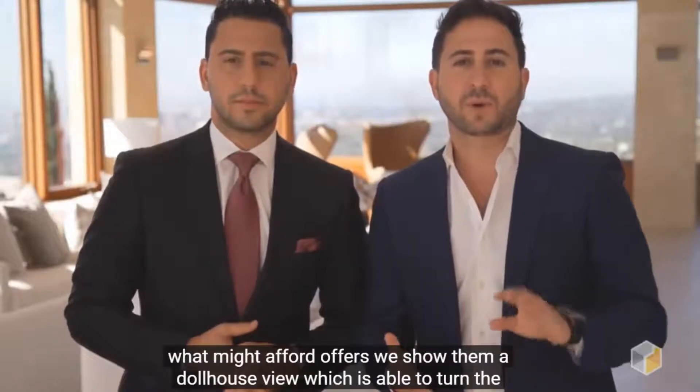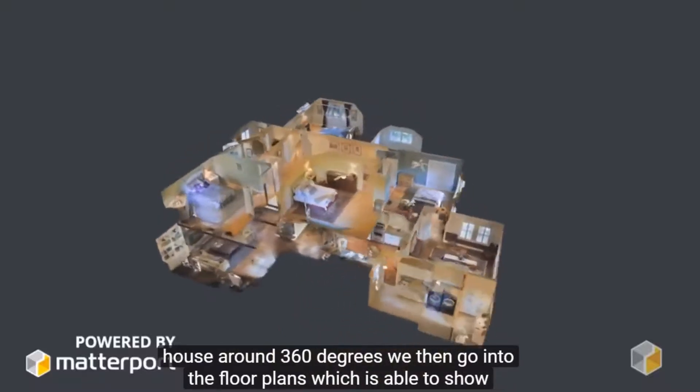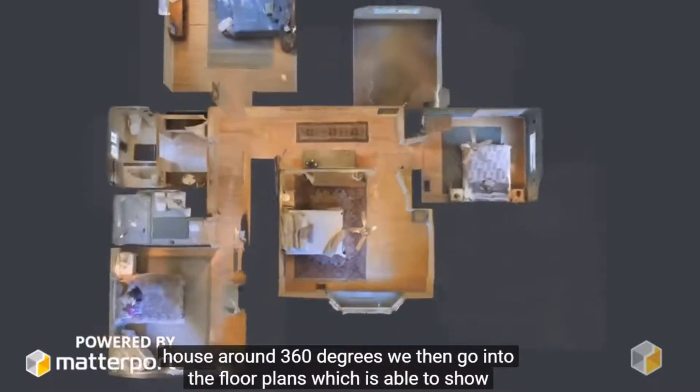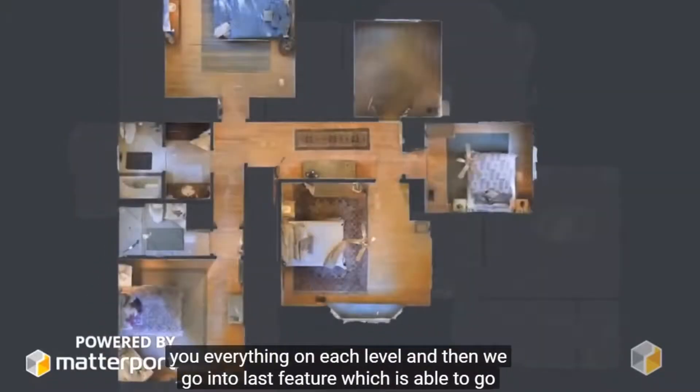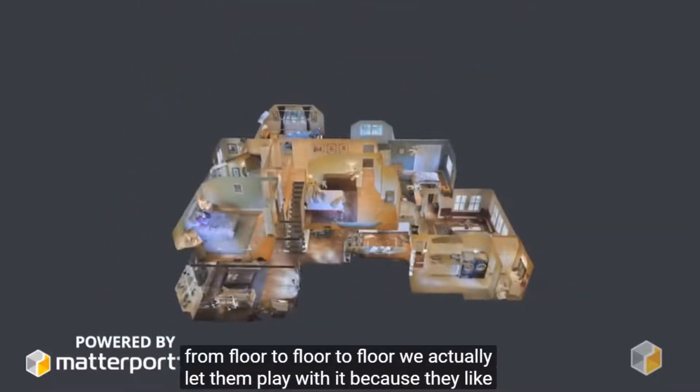We then go and show them the different options that Matterport offers. We show them a dollhouse view which is able to turn the house around 360 degrees. We then go into the floor plans, which shows everything on each level, and then the last feature which lets you go from floor to floor.